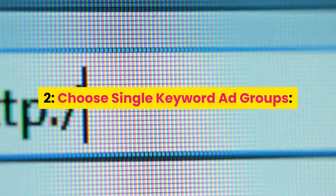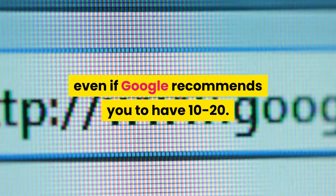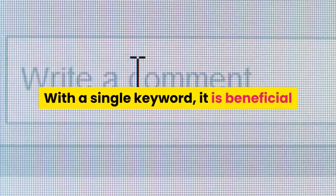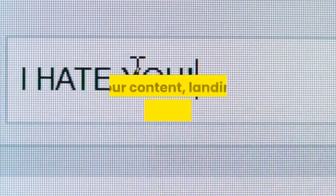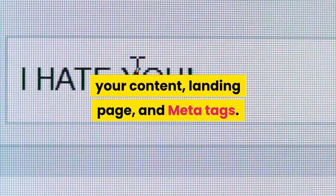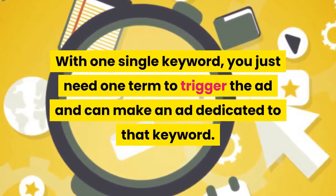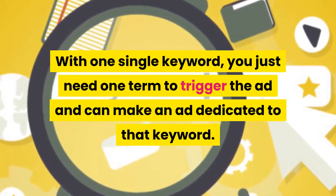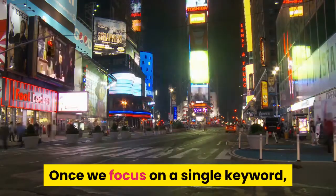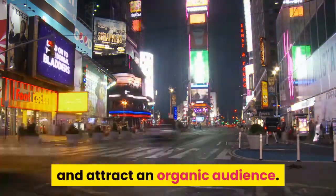Tip 2: Choose single keyword ad groups. These ad groups contain a single keyword, even if Google recommends you to have 10 to 20. With a single keyword, it is beneficial as you only focus on a keyword in your URL, your content, landing page, and meta tags. You just need one term to trigger the ad and can make an ad dedicated to that keyword. Once you focus on a single keyword, your ads can be swayed into one direction and attract an organic audience.